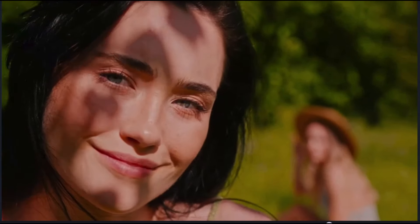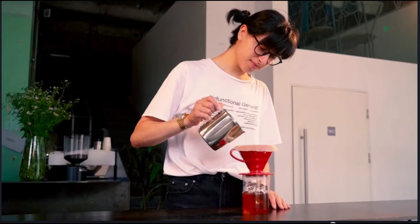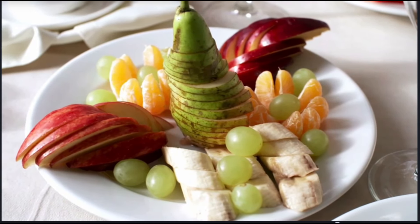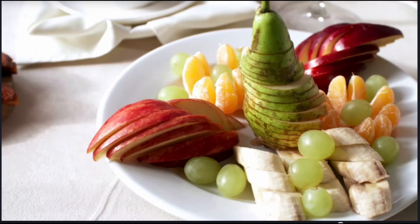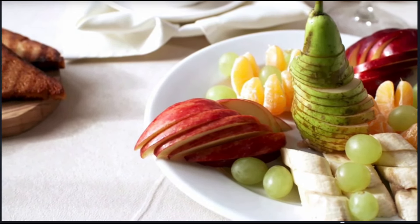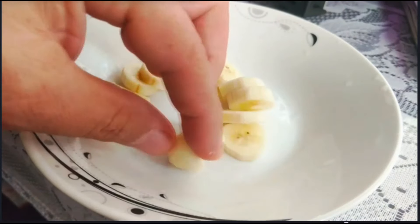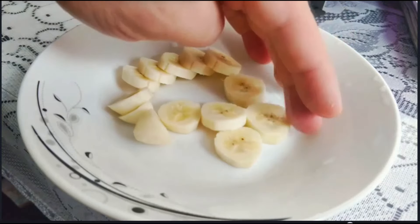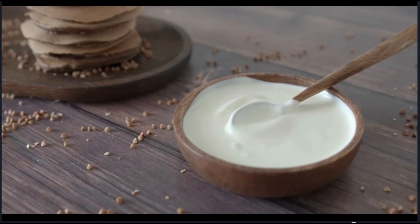Tip 15: Eat probiotic foods or take a probiotic supplement. Probiotics are bacteria found in some foods and supplements that may have health benefits including improving gut health and enhancing immune function. Researchers have found that different types of bacteria play a role in weight regulation, and having the right balance can help with weight loss including belly fat loss. Bacteria shown to reduce belly fat include members of the Lactobacillus family, such as Lactobacillus fermentum, Lactobacillus amylovorus, and Lactobacillus gasseri. However, more research is needed, and it's essential to talk with a doctor before adding probiotics to your routine.